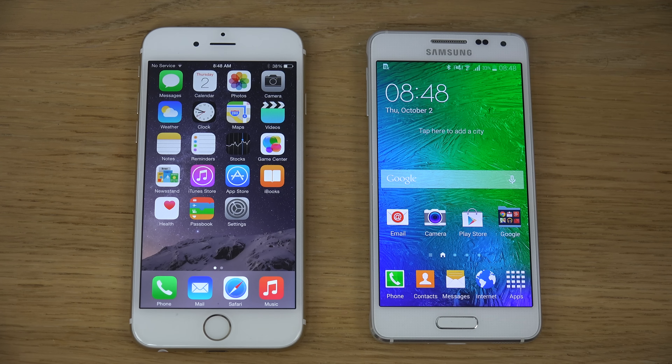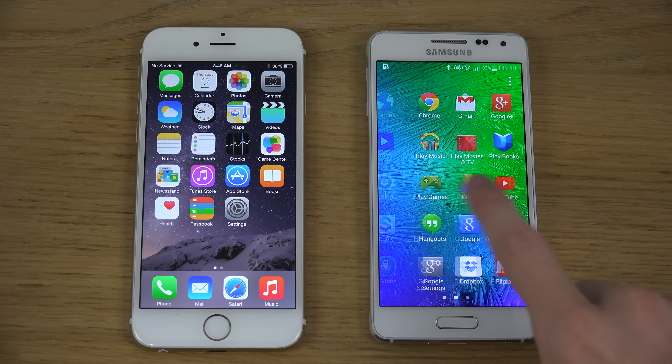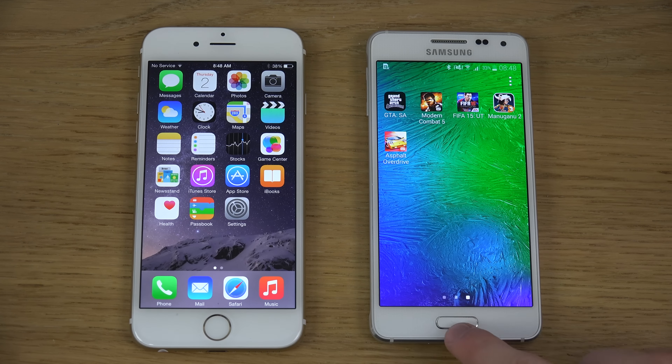I already made a video comparing them specs-wise and a little bit of the design aspect of these two devices. But I want to start doing some testing here to see how the Octa-Core stacks up against the iPhone 6.